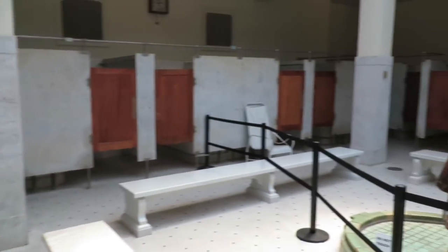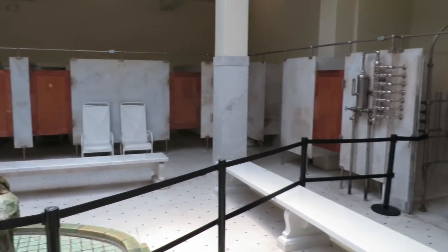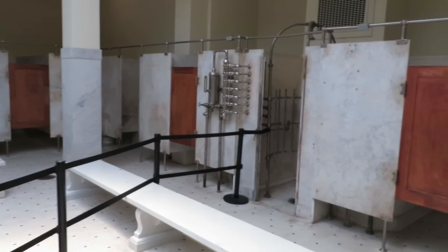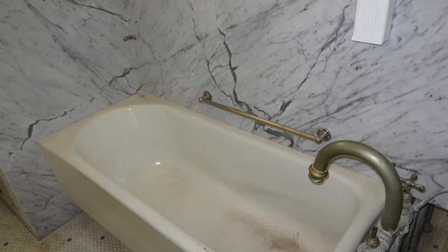Many of the original amenities that were enjoyed by pilgrims to Hot Springs are preserved in their original form and location. A walk through these historic fixtures gives the modern observer a feel of how it was in yesteryear, when thousands would flock to the town in hopes of physical healing.